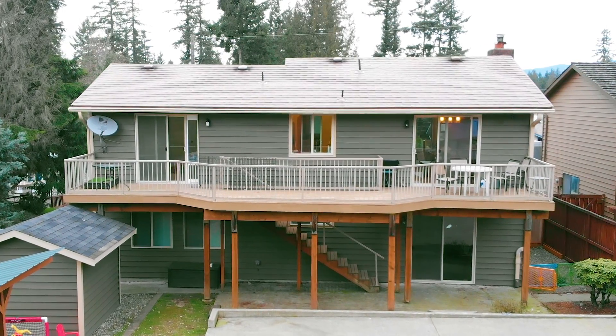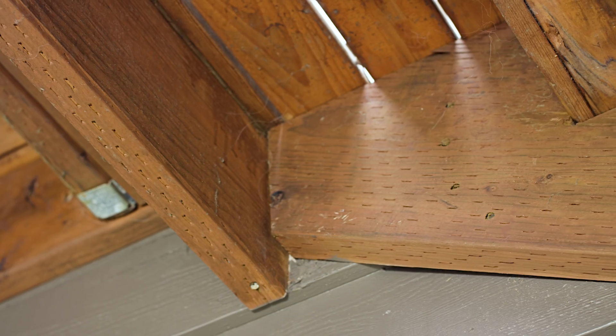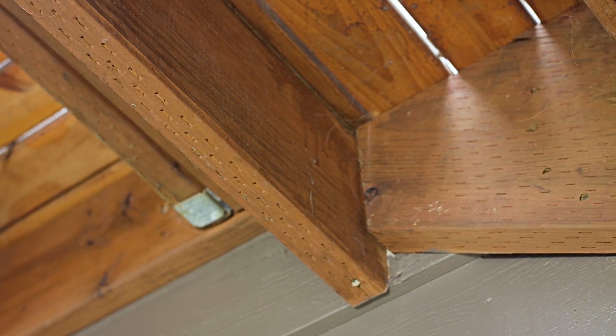A safe deck is a combination of wood, nails, screws, bolts, and steel connectors, and if you're missing any of these you may have an unsafe deck.